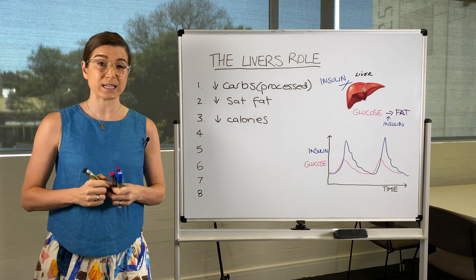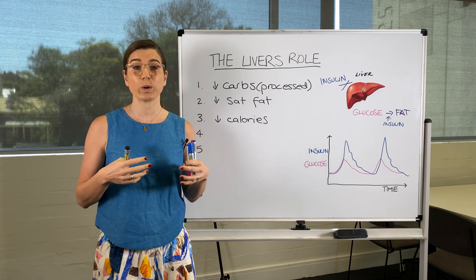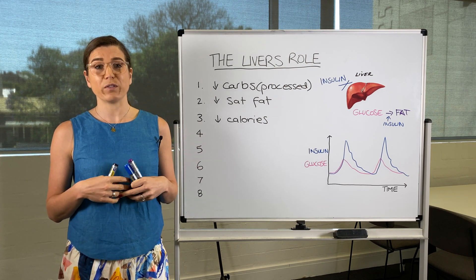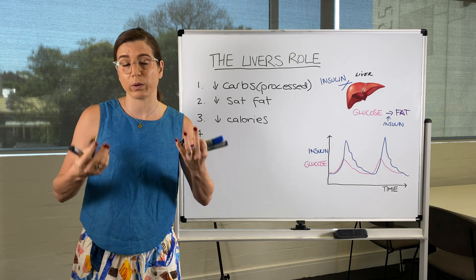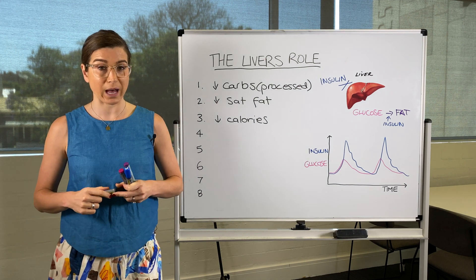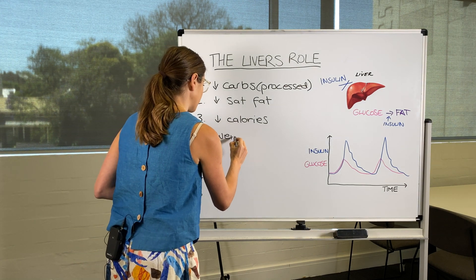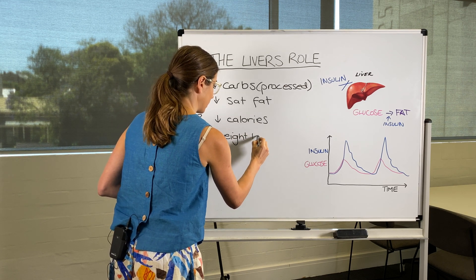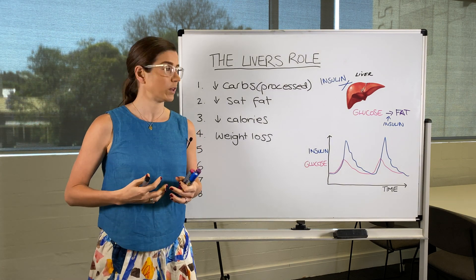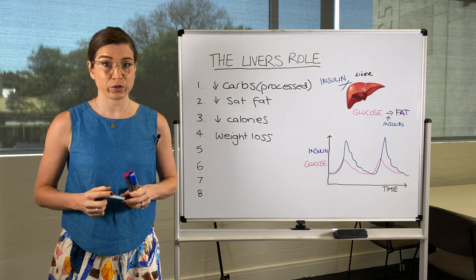Another way is to reduce your calories overall, particularly if you tend to overeat. These quite processed, sweet, fatty, salty foods are very easy to overeat because they're not very filling and you want more and more of them. So trying to reduce your calories if you are overeating — which is easier said than done, I know. Weight loss is also going to be very beneficial, and when you start losing weight you tend to start losing it from your organs and places like your liver first, so any weight loss is going to help.